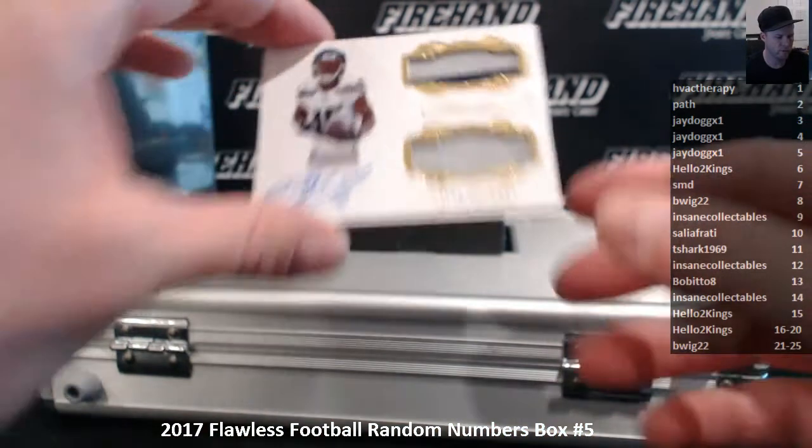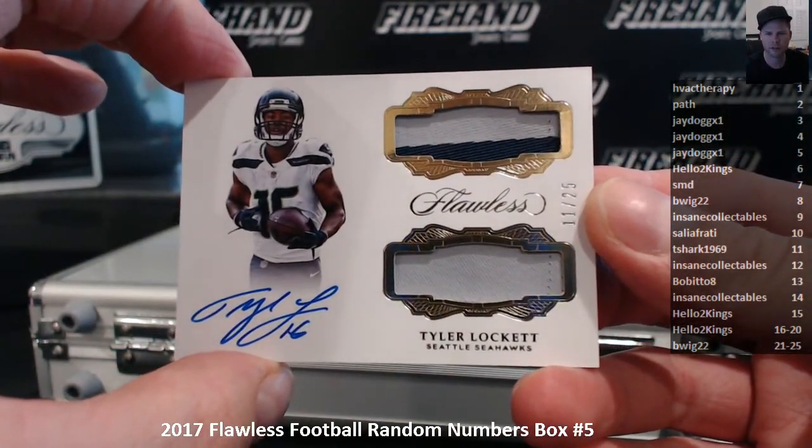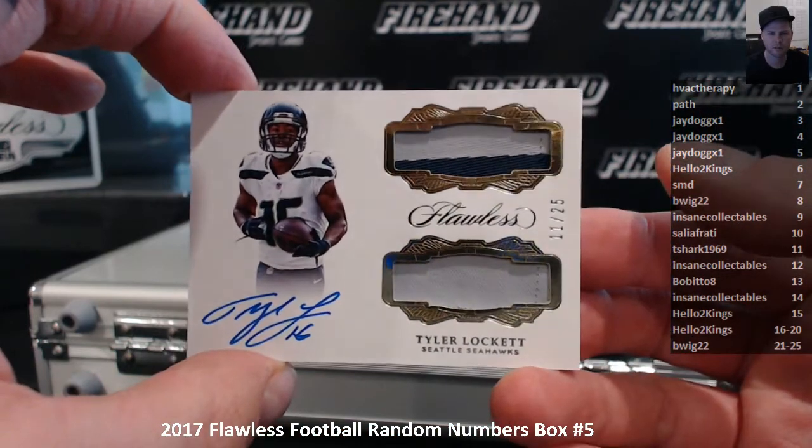11 of 25, Tyler Lockett. T-Shark in the 11 spot. Dual Patch Auto.